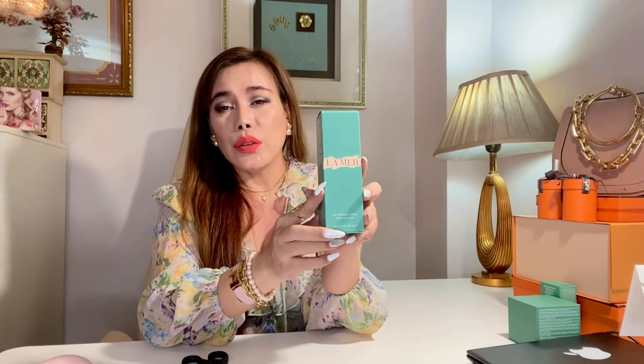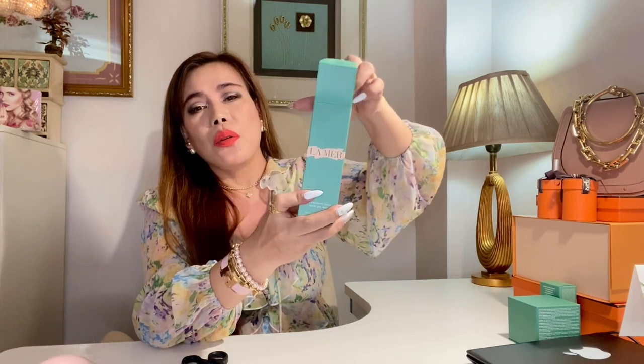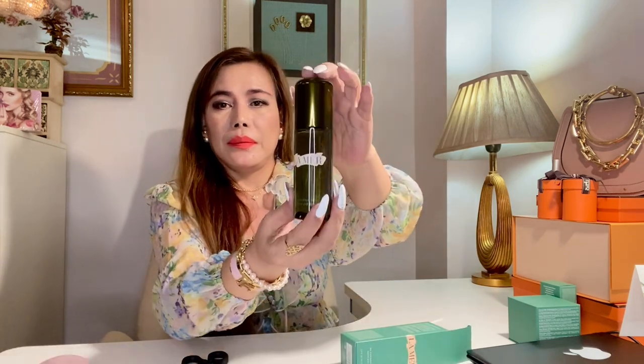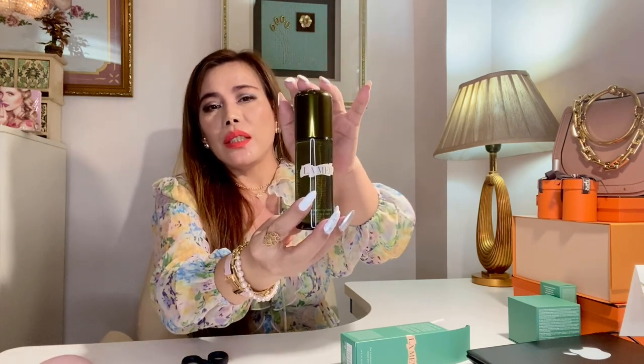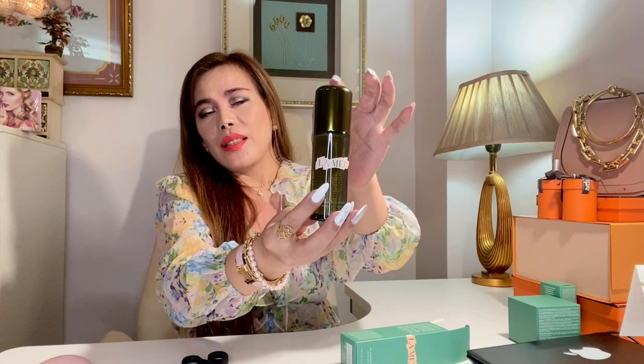Now, this is the La Mer Treatment Lotion. It's said to give your skin a super boost of hydration while toning and preparing your face for treatment. Check the website for the full details, instructions, and ingredients. This comes in 100 and 150 ml — mine is the 100 ml. The price is 5,900 pesos. These products are not inexpensive, so they better give me better results.